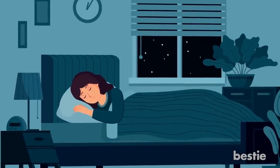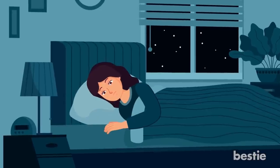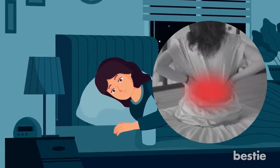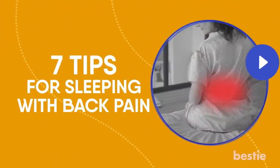Hey there, viewers! We all need between 7 to 8 hours of sleep each day. If we're not getting that, our bodies can't function. Unfortunately, there are things that get in the way of this, like debilitating back pain. In today's video, we'll discuss 7 tips for sleeping with back pain.